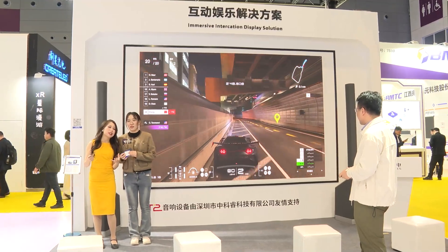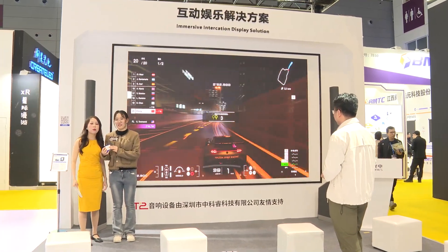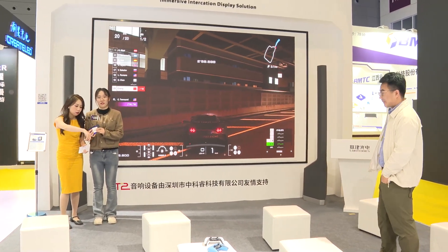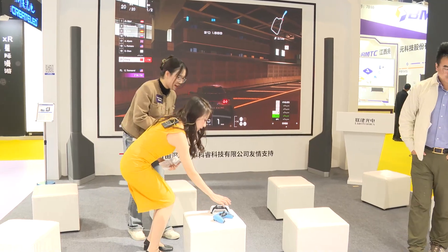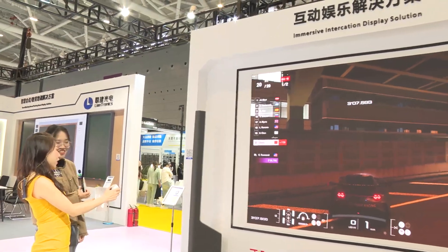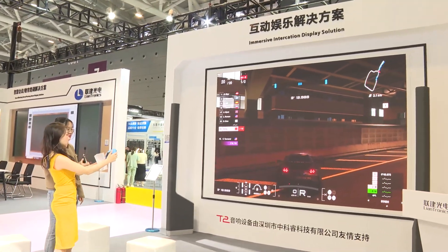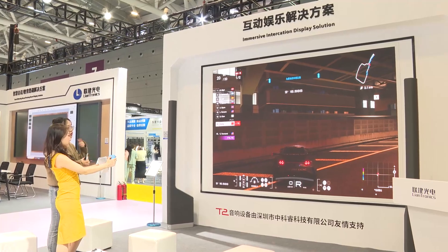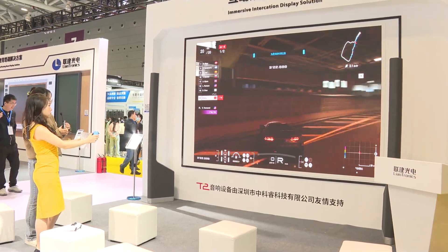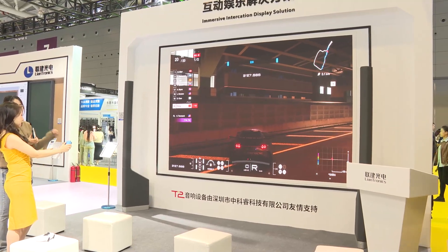As we all know, the boys always want to have a PS5, but if you have this system you can enjoy even more fun in your own home. So now we can try it! Like you are playing games with this excellent LED display — it's like I'm a real driver in a race. You feel like you are really on the racetrack.